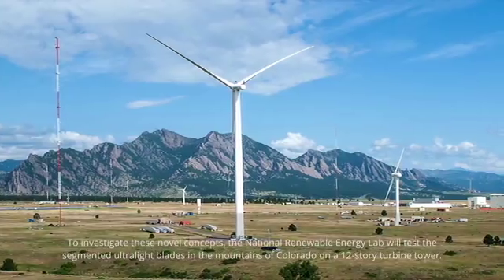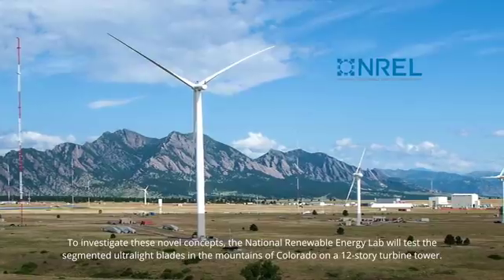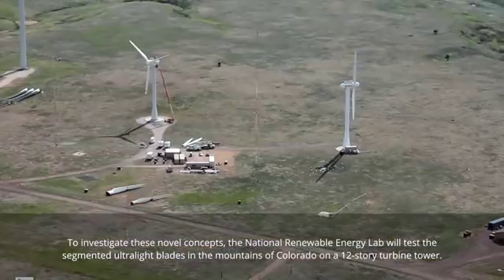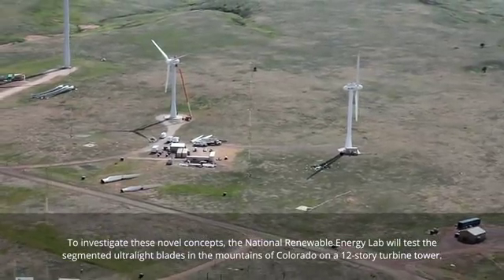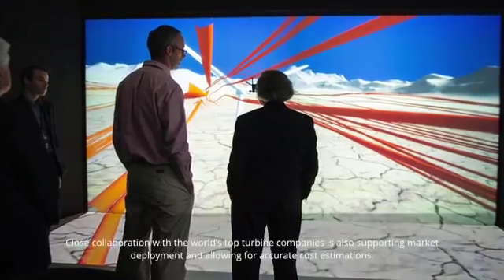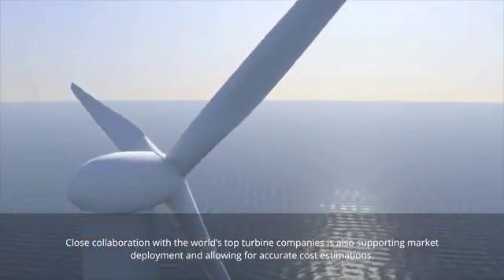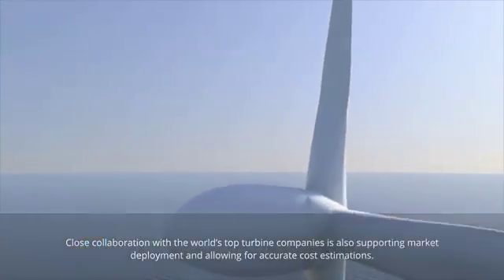To investigate these novel concepts, the National Renewable Energy Lab will test the segmented ultralight blades in the mountains of Colorado on a 12-story turbine tower. Close collaboration with the world's top turbine companies is also supporting market deployment and allowing for accurate cost estimations.